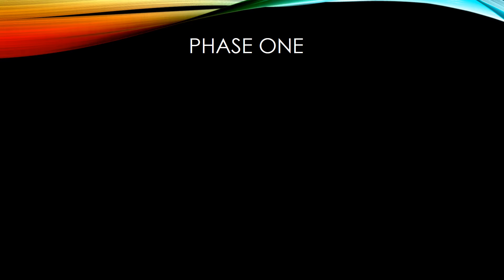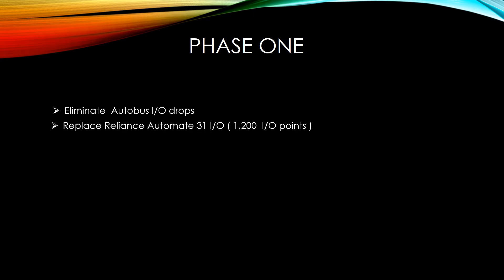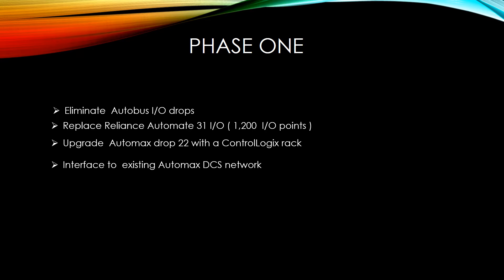In phase one, we had determined that the Autobus IO drives and the Automate 31 IO is the biggest liability on the line. So we will replace about 1,200 IO points in nine different locations controlled over the Autobus IO network. We will upgrade the AutoMax Rack 22 with a new ControlLogix processor, then interface to the existing AutoMax DCS network.